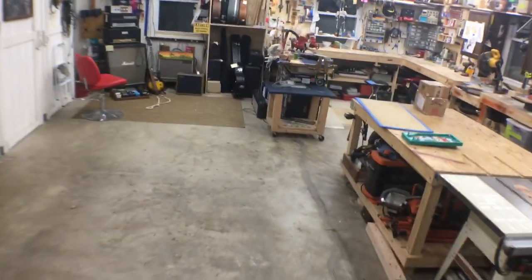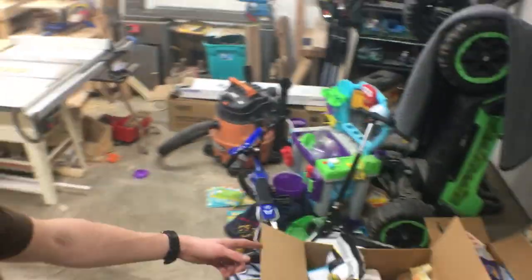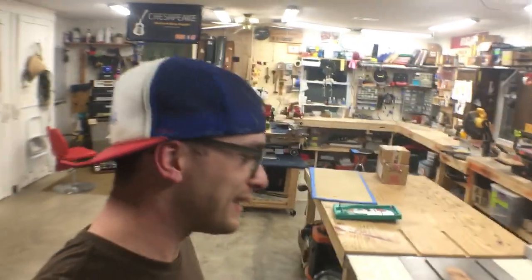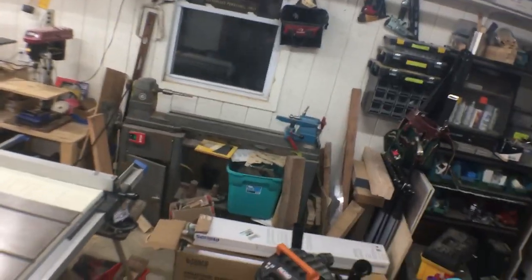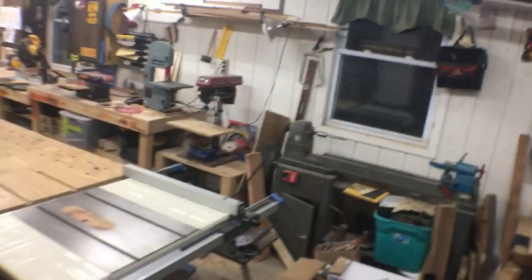This is my shop — it's an oversized two-car garage. My wife still parks in here. This big space is where I do big projects like woodworking, and I also have household stuff and my kids' things in here. This is the worst area of the shop — I need to organize it and put some wood racks up, but this is where it starts.